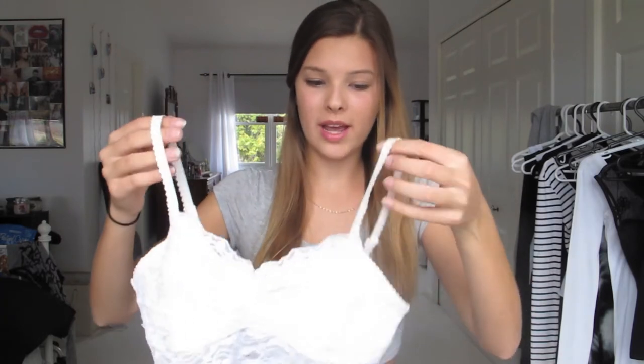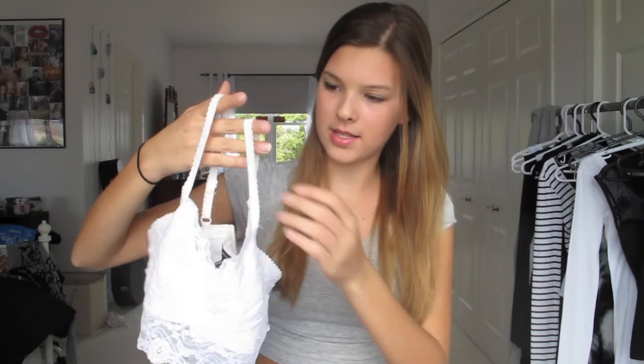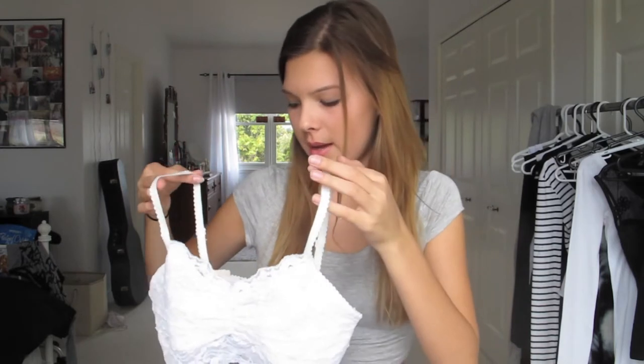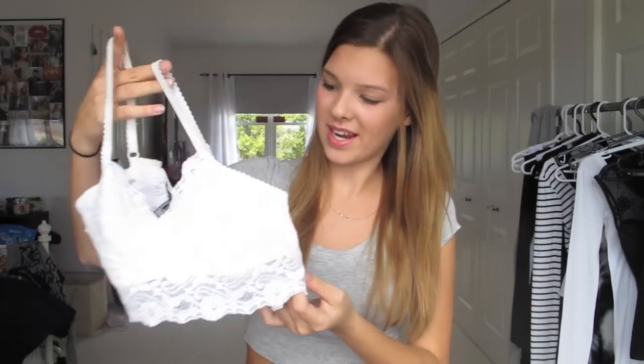I also got this bralette from Forever 21, which I absolutely love. I found so many ways to wear it. It's kind of getting washed out, but it has like a lace detail on it and a lacy bottom and some cute little straps. This with a pair of shorts and a little cardigan, or even underneath like a muscle tee with really big sleeves — it's perfect and I absolutely love it and I'm so happy with it.